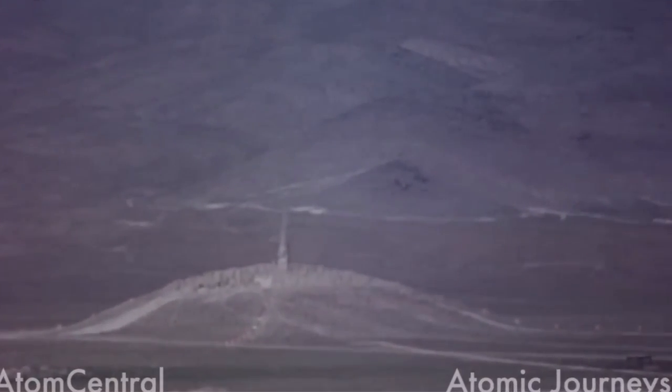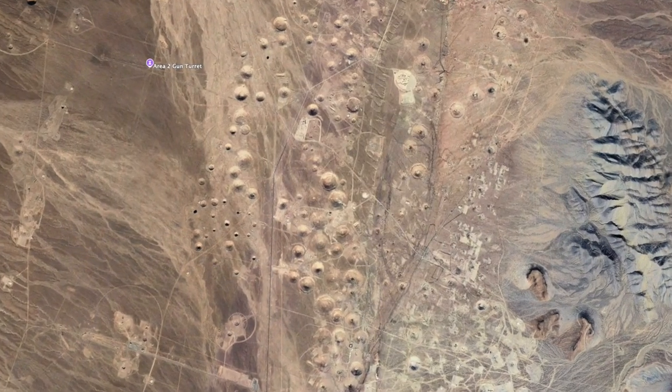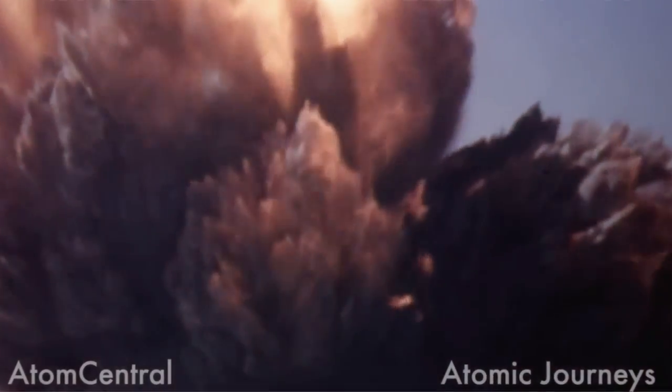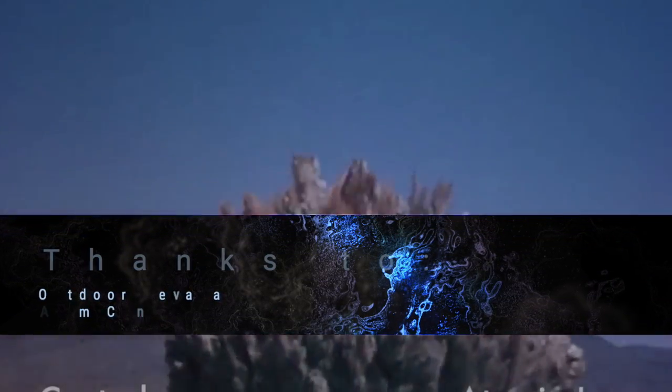Well, my adventure today may have started with a random zoom-in on Google Earth, but it led us to uncover a piece of history that changed the world. It just goes to show, the desert is full of surprises. Thanks for joining me on this desert adventure. I'm looking forward to cooler weather and boots on the ground.